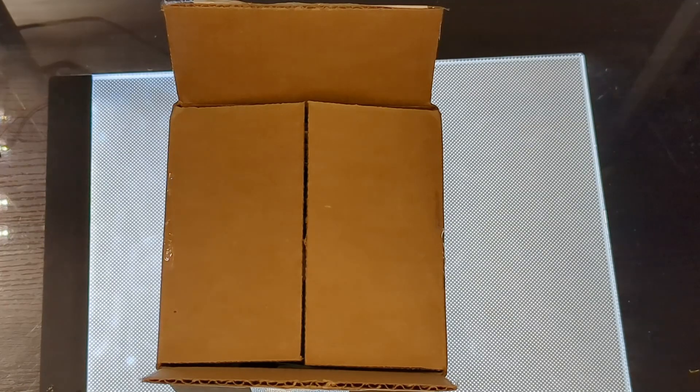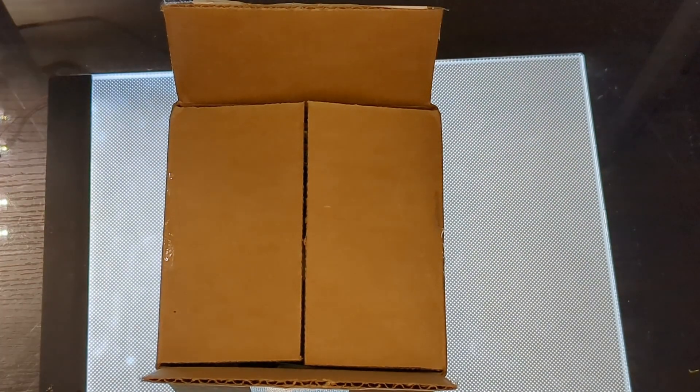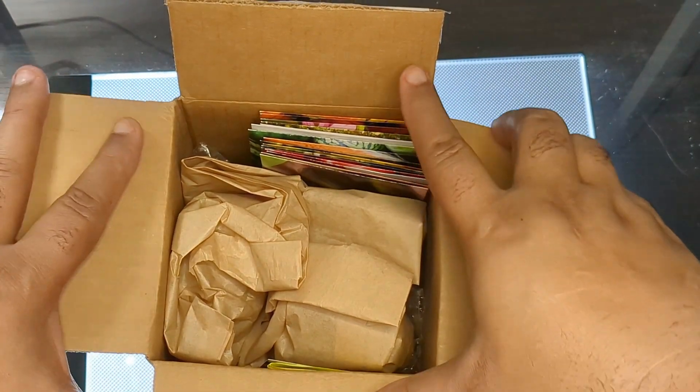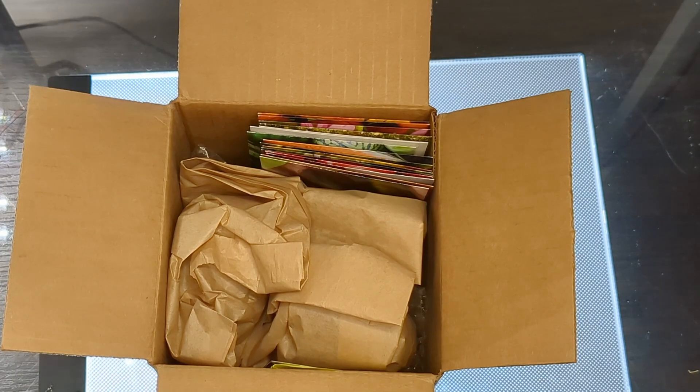Hey Plant Pals, I'm Mike the Chaotic Gardener and today is a seed haul — or actually a bulb haul. I ordered some garlic bulbs from MI Gardener and of course I had to order a few seeds, so it's going to be a MI Gardener bulb and seed haul.